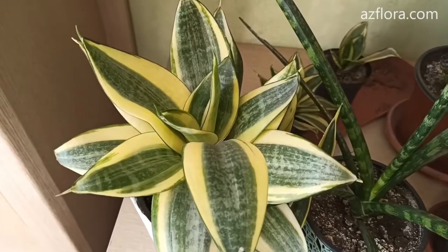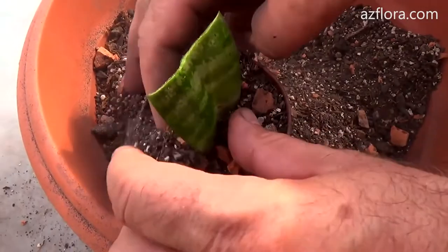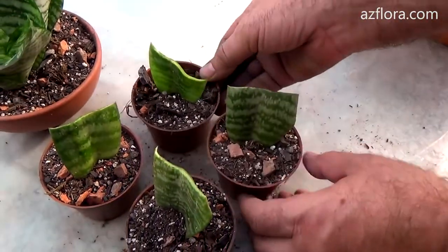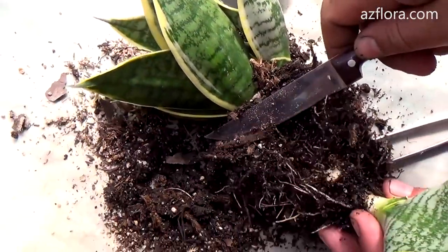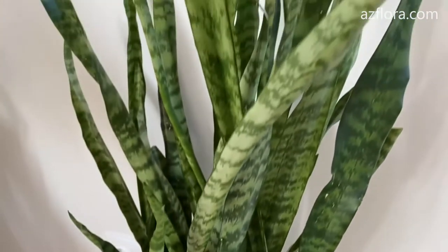Sansevieria. The plant easily adapts to any conditions. Sansevieria does not tolerate waterlogging of the soil. At temperatures below plus 18 degrees Celsius, do not water the plant. It does not need spraying either. The plant is not poisonous — this is just the case when you can buy such a plant and not regret it.